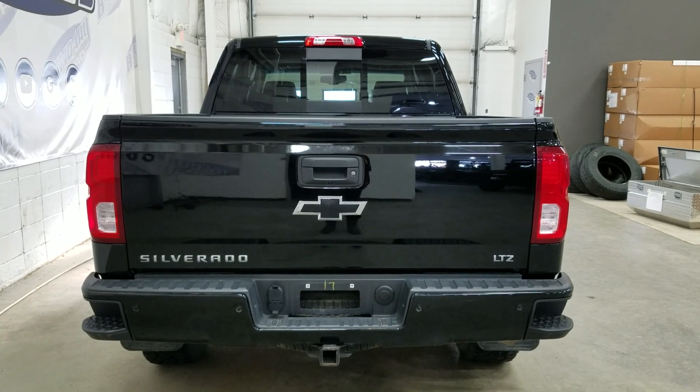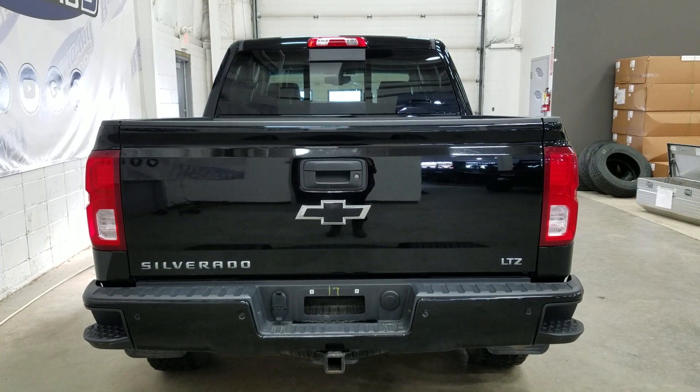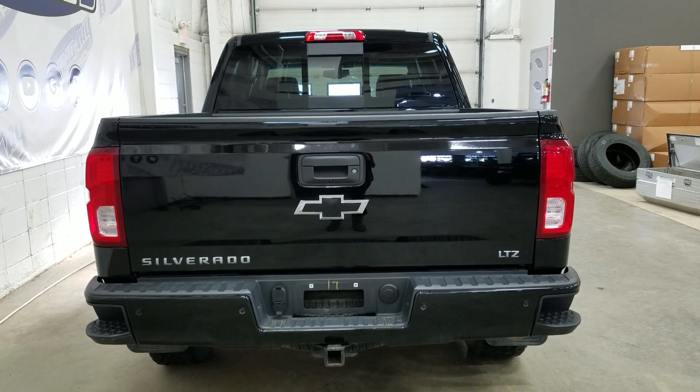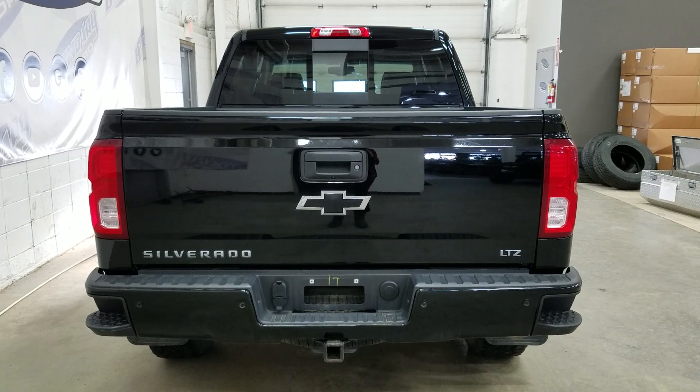At the rear we have a trailer tow package and underneath we have our spare 5th wheel as well as reverse sensors paired to a backup camera. We have our easy lift and lower tailgate as well as our corner steps, and inside the box we have a spray-in bed liner. At the rear window we have an embedded defroster with a power slide window.